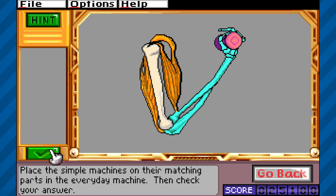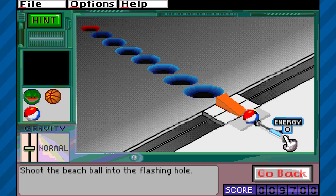I would feel comfortable using Gizmos and Gadgets in my classroom today, and I think that students would enjoy playing this game.